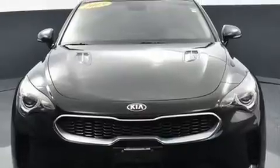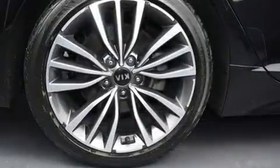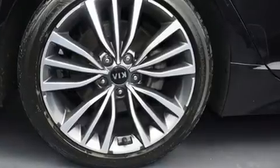Kia prioritized practicality, efficiency, and style by including power front seats, heated steering wheel, and leather upholstery.